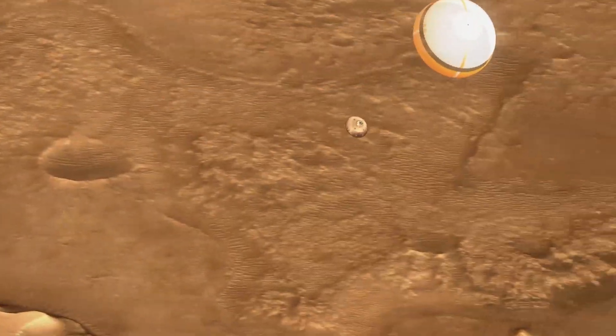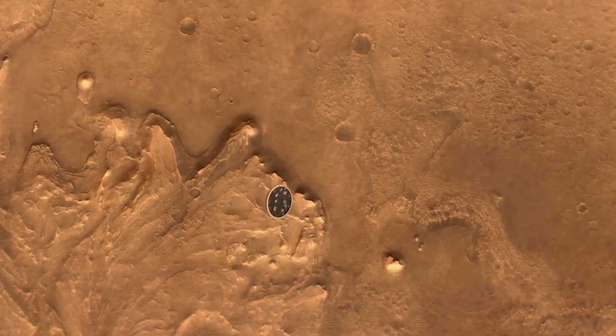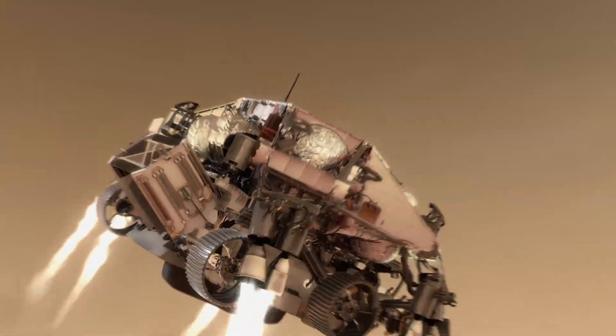And then what happens is the radar starts to see where we are relative to the ground. The rover and its descent stage detach from the parachute. The descent stage, called a sky crane, takes over the landing and fires its engines.